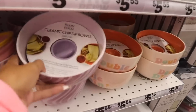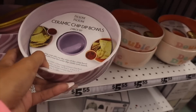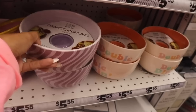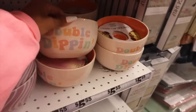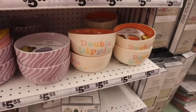These ceramic dip bowls are a really cool find — very hard to find anywhere. You can remove the middle compartment, which helps with portion control. This one has two shades of purple, and they also have a ceramic chip and dip bowl that says 'Double Dipping' — the cutest one ever!